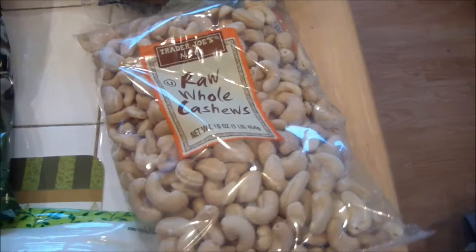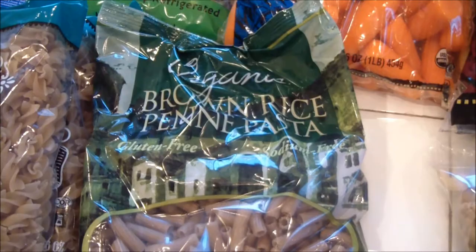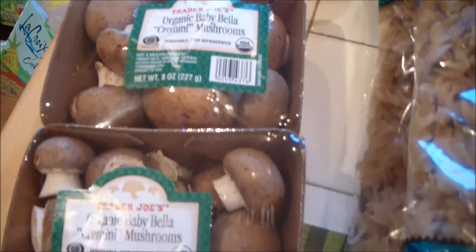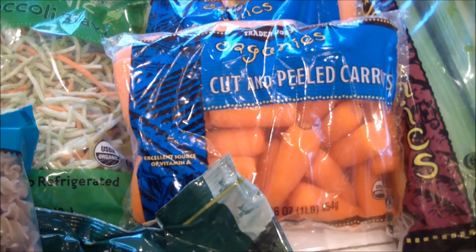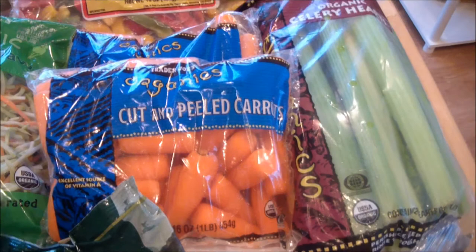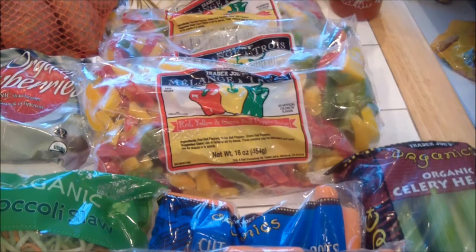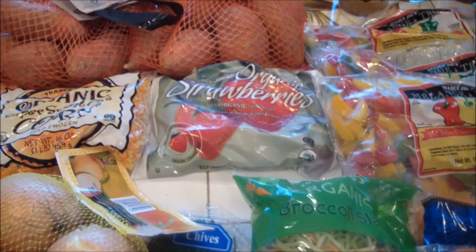I got some raw cashews, which I use to make some vegan cheese sauces and in a lot of recipes. I have some organic brown rice penne pasta, and two things of the organic brown rice and quinoa pasta. Two things of organic mushrooms — gotta get your G-Bombs in. Some onions, some chives, broccoli slaw, two things of baby carrots, and some celery — organic carrots and celery. And I got some frozen stuff: bell peppers which I use in stir fries and my Mexican casserole dish, organic strawberries, and organic corn. I still had a lot of frozen berries and fruit leftover for smoothies, so that's why I didn't have to get that much this week.